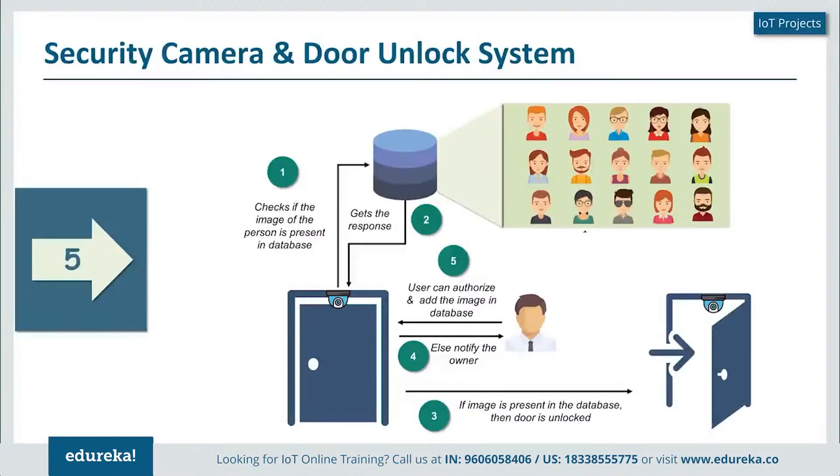This system is usually used in areas where highly sensitive information is stored, in order to maintain strict control over access. Another usage of the security camera and door unlock system can be at our homes — we can identify who has come while we're not there and decide whether to give them access or not.